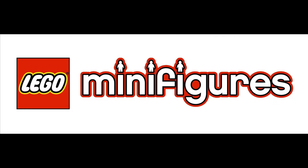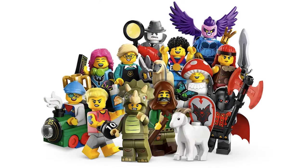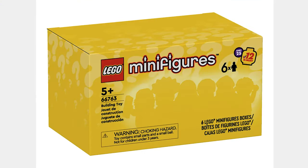The next theme is Minifigures and the first set is CMF Series 25 for $5 each. These Minifigures look good and this black and white Minifigure is pretty cool. The next set is just a 6-pack of these CMFs for $30. You get 6 CMF packs for $5 each.